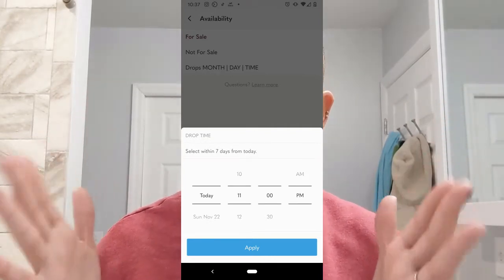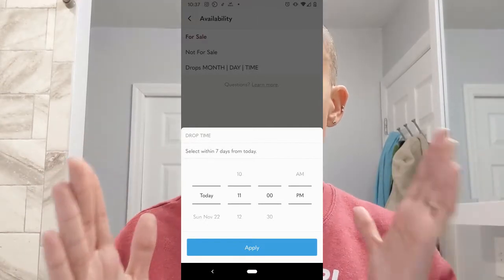You have a seven-day window to hold it on the drop, and it won't drop until you set what day it's going to drop within those seven days. That is the drop feature. I do think it's really cool. It doesn't really apply to me and my closet, but for people who have a huge following or really highly sought-after things, I think it's a fantastic feature. Really cool fashion stuff I think would do really well with that.